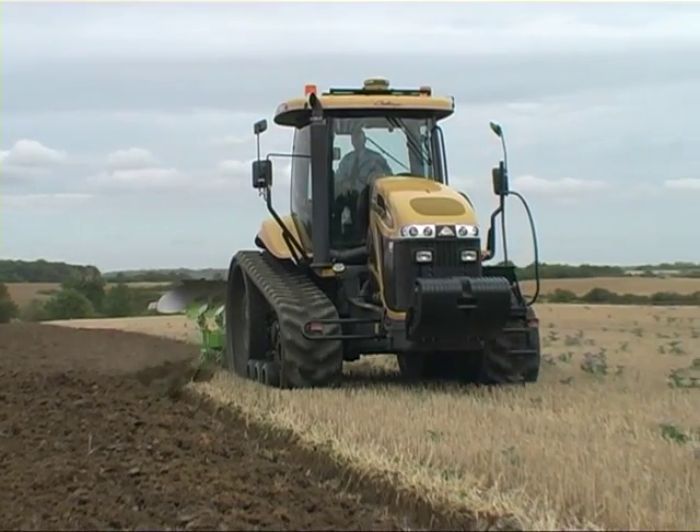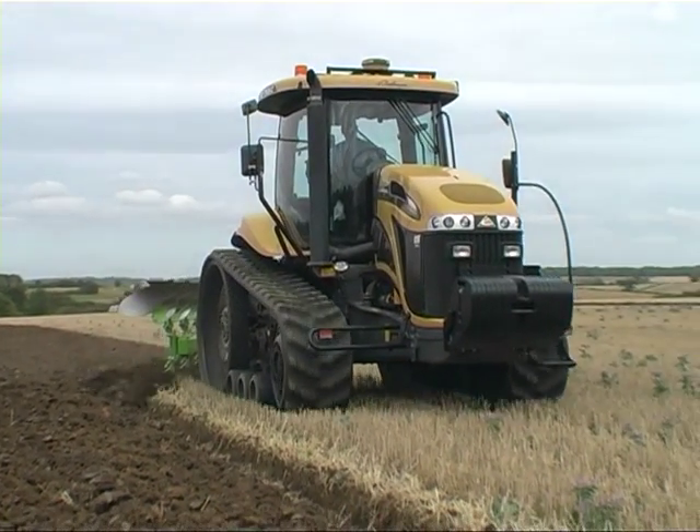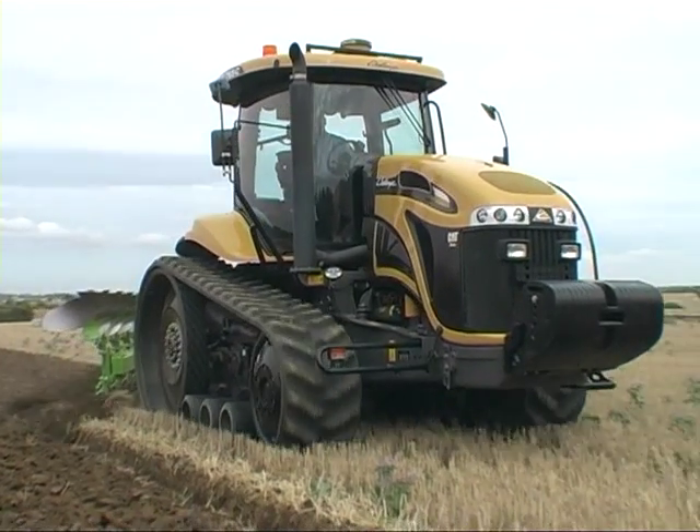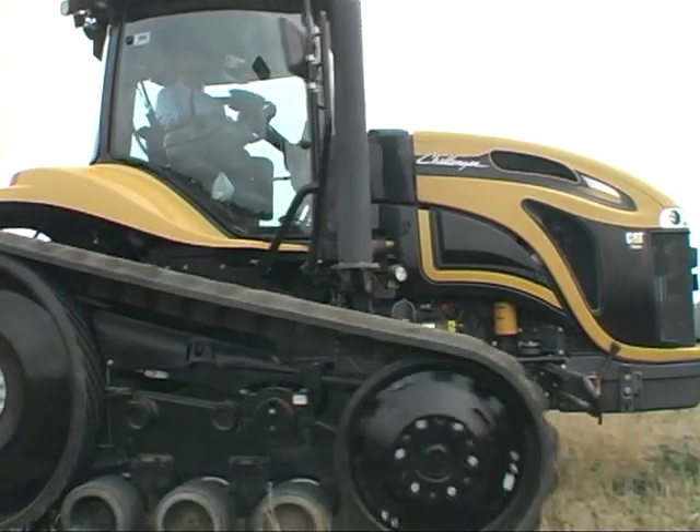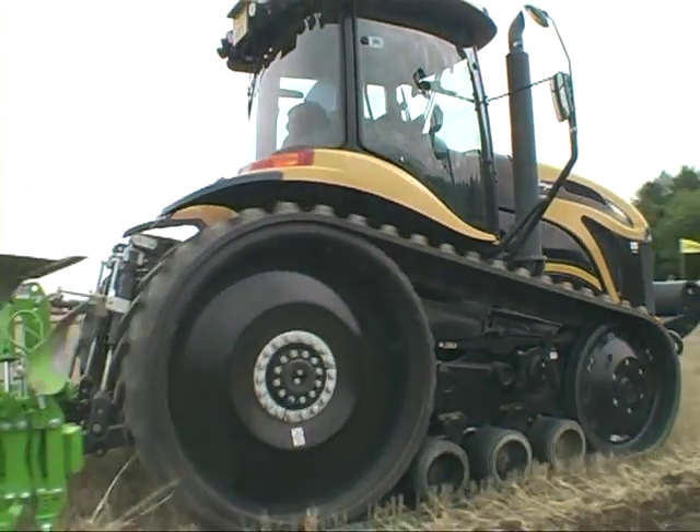The latest computer technology is also used to provide accurate tractor and implement performance information, and these computers can also be linked with GPS systems to give self-driving and implement control features.